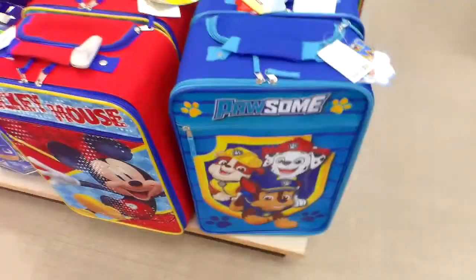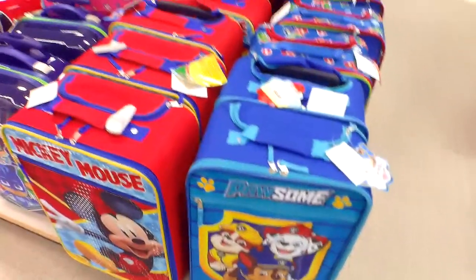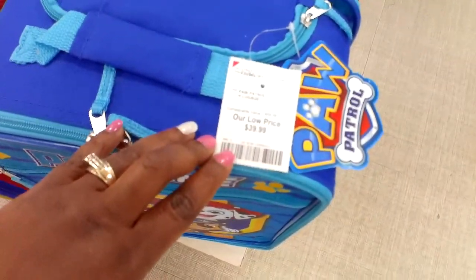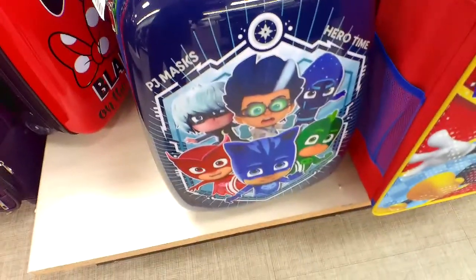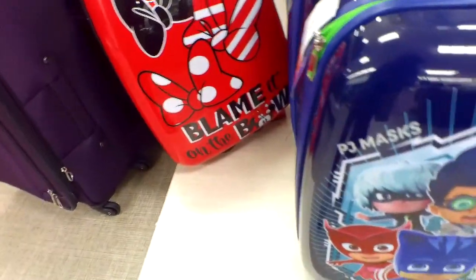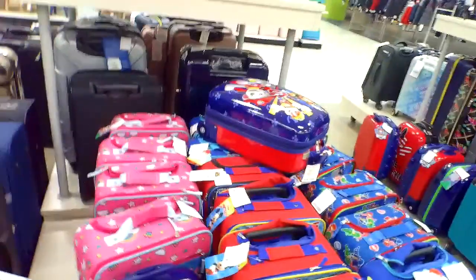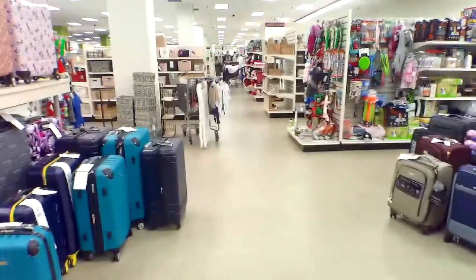As you can see, this is the Palsam traveling bag for kids. This is $39.99 right here. They have all different kinds — this is PJ Maxx, $39.99. And they have one with Mickey Mouse on it, and that one was $39.99 as well. So they have a whole bunch of varieties.